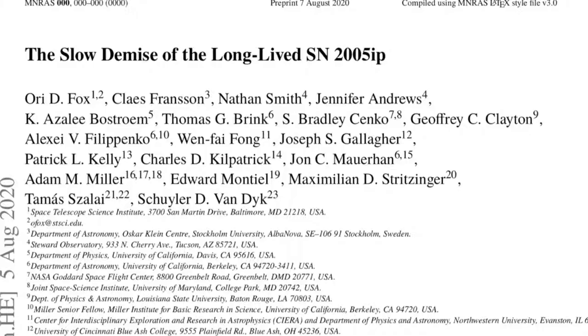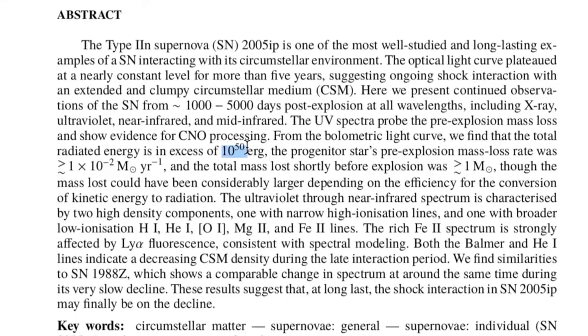One of the most long-lived nova brightness events, with a more than five-year peak as the shockwave interacted with surrounding gas and dust, has come in having well exceeded the hypernova mark of 10 to the 50 ergs of energy.